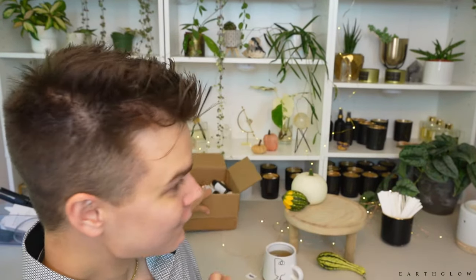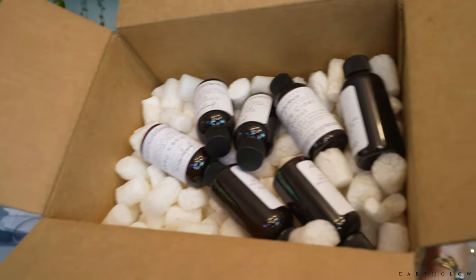Hi everyone! If you're new here, I'm Alan with Earth Glow and this channel is all about sharing the joy of candle making. In today's video I'm doing the final part of my Midwest fragrance haul — unboxing and giving my out-of-the-bottle first impressions of seven different fragrances.